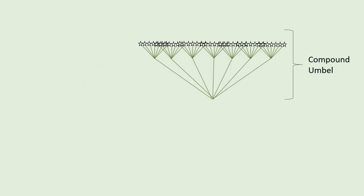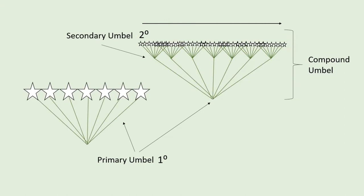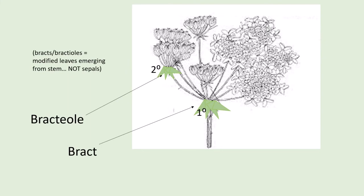The biggest giveaway of the family is the compound umbel inflorescence of the flowers. The flowers all radiate from the same point on the stem and sit horizontally, like a flat, popped umbrella. There are bracts at the base of the primary umbels and bractlets at the base of the secondary umbels.